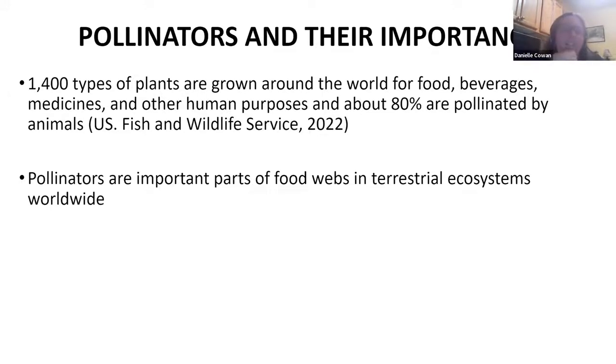Now we're going to look at pollinators, because we're talking about developing pollinator habitat. So why are pollinators important? Many plants grown around the world rely on pollinators that transfer pollen between plants for the sexual reproduction of plants. We count on these pollinators to produce a lot of our foods, beverages, medicines, and other human purposes. That's a big reason to conserve our pollinators. Also, pollinators are important parts of food webs throughout the world.